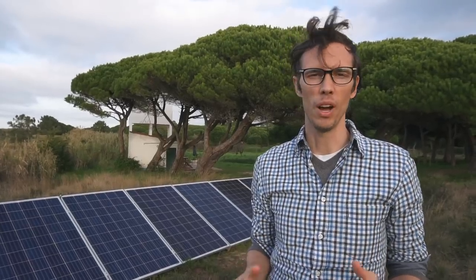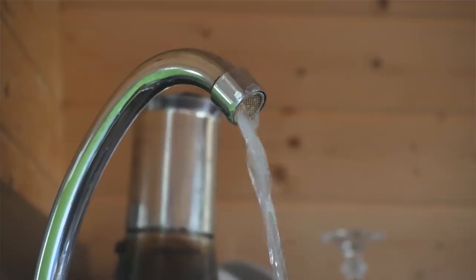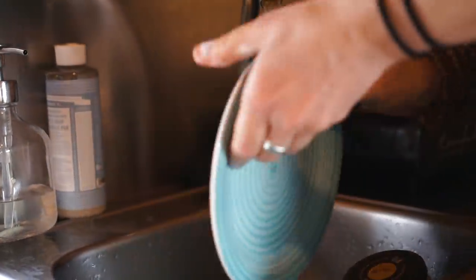Every morning they're able to run the pump for just about 20 minutes to top up the cistern. Once the water is up in that cistern, it naturally creates water pressure, so all the structures on the property can have gravity-fed pressurized water without needing a pump in each one.